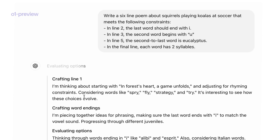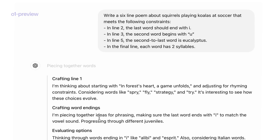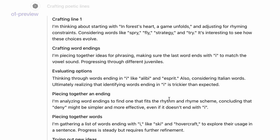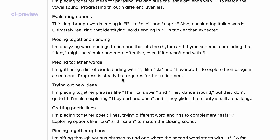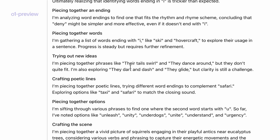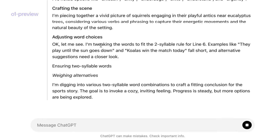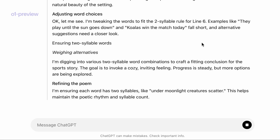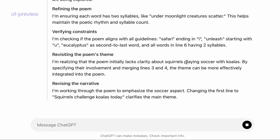First, you can see it's starting to think about different words for rhyming, then making sure the last word matches I — thinking about words like alibi. It's analyzing word endings and thinking about words like ski. Then it's piecing together phrases, thinking about phrases where the second word starts with U, and tweaking words to fit the two-syllable rule for line six. It digs into various two-syllable word combinations, then checks whether the poem aligns with all the guidelines, and works through the poem to analyze the soccer aspect.